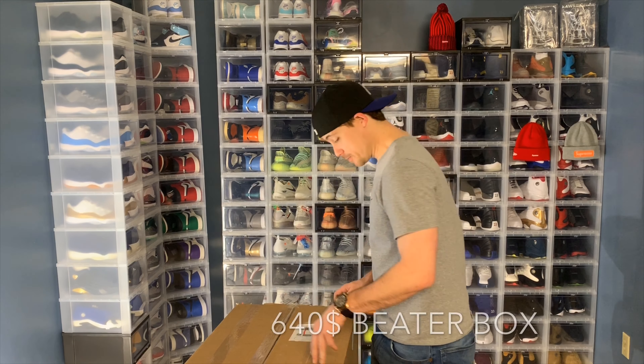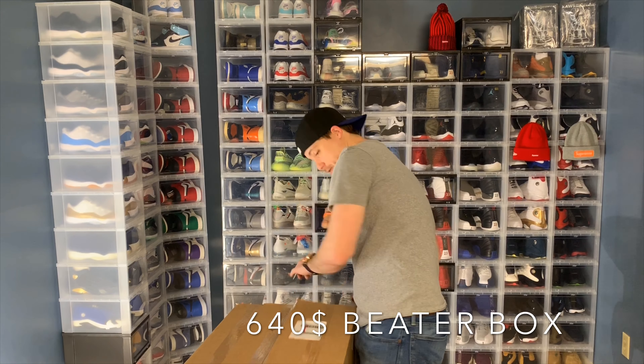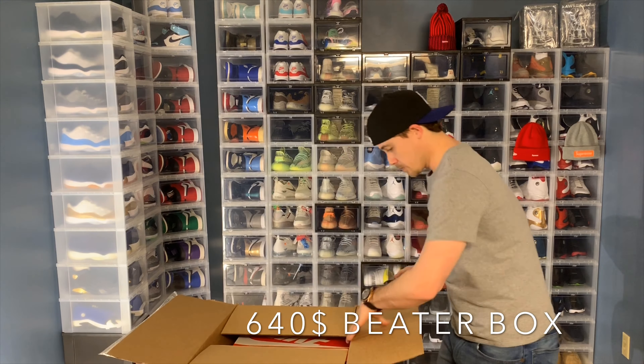What's up guys, I've got another beater box opening for you. This box cost me $600 plus $40 shipping for a total of $640. I'm gonna go ahead and jump into this and see what we get.